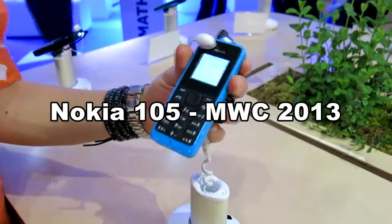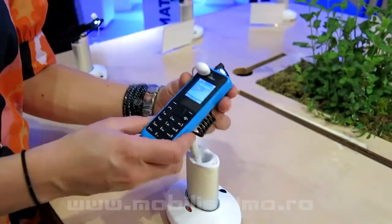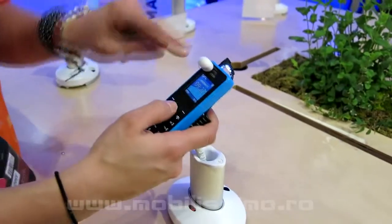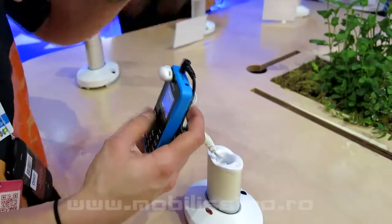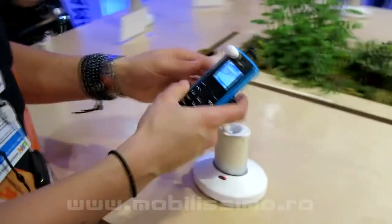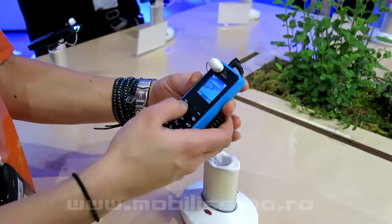So here is the Nokia 105 which we just announced on Monday. The price of this phone is 15€ plus before taxes. It has a color screen, it has small details such as a flashlight which you can easily turn on and off, it has radio, it has some pre-installed games. It also has some very nice small features such as a speaking watch, for example.